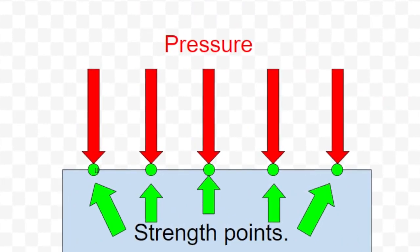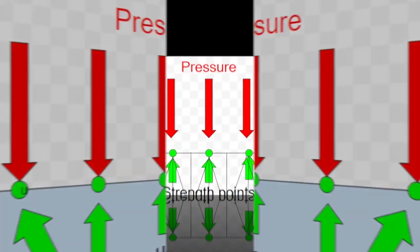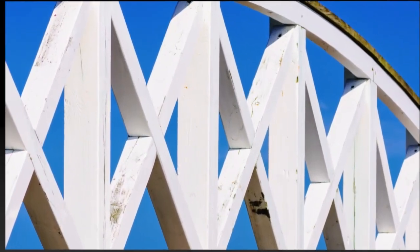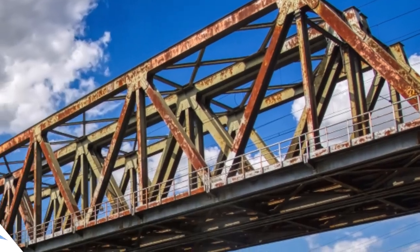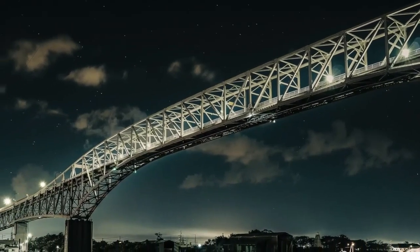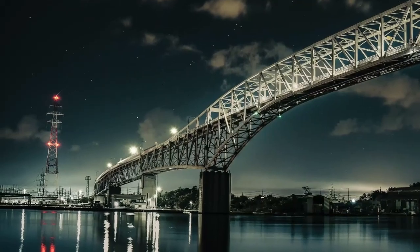Solid blocks are better at distributing force because they have many more pressure points. But if you have a tessellation with a high density, you can have many pressure points as well using fewer materials. A good example of this in architecture is the truss — a tessellation made of triangles packed together, found in many buildings to increase strength using fewer materials. Because of this we will use tessellation structures to find a new building method.